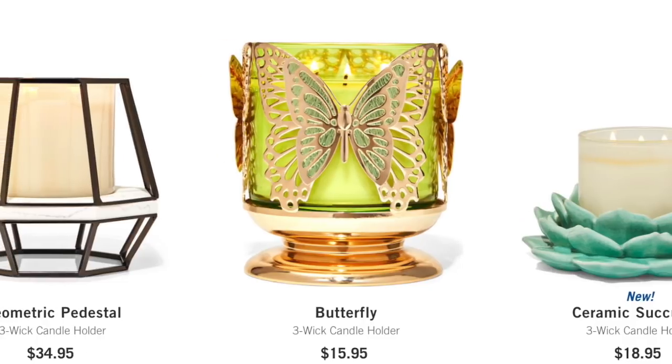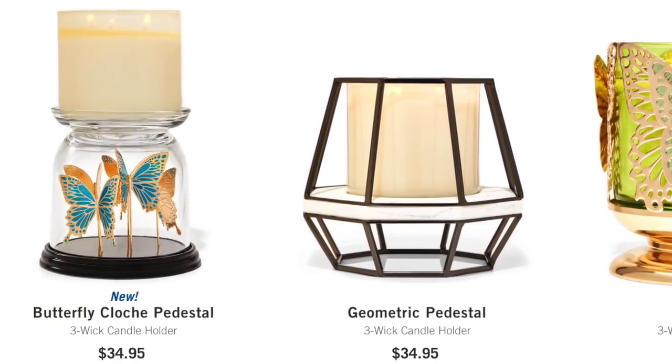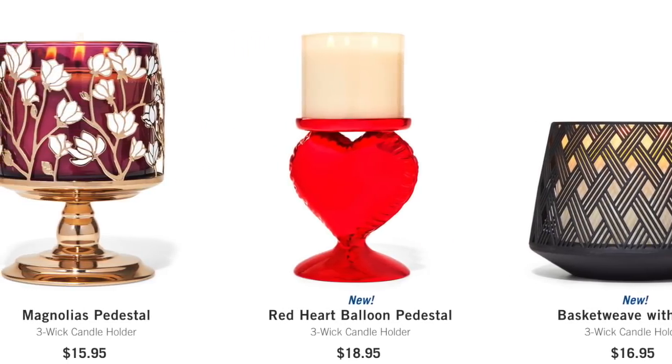Candles online really don't have anything new today, and the semi-annual sale for candles has completely dwindled down — there's barely anything left. I'm still not seeing the lemon cake pop in that collection I showed you guys yesterday. There are some pretty new candle holders rolling out for Valentine's Day and spring — they have the butterfly pedestal, a ceramic succulent which is kind of cute, the red balloon pedestal, and some new springy stuff like the basket weave with base. So you might want to check out the new candle holders showing up online.